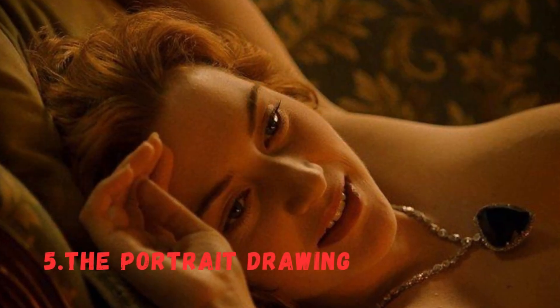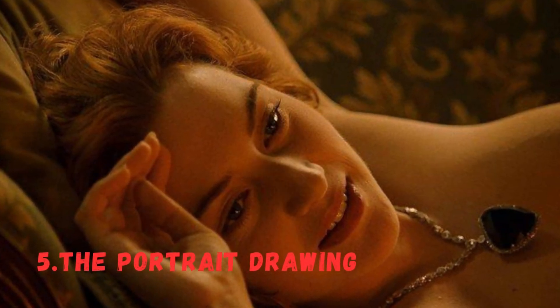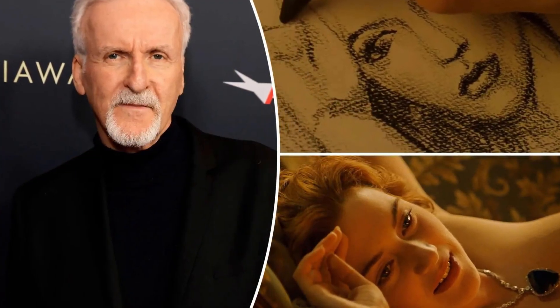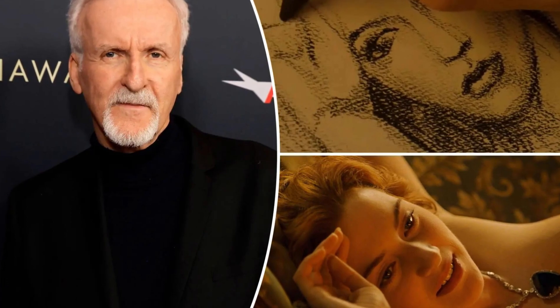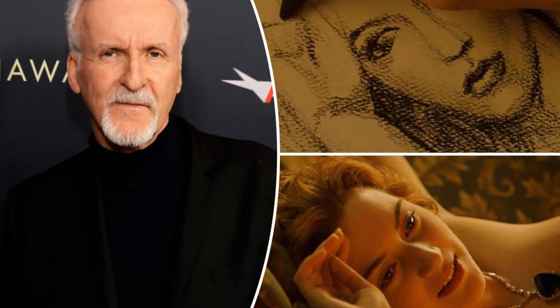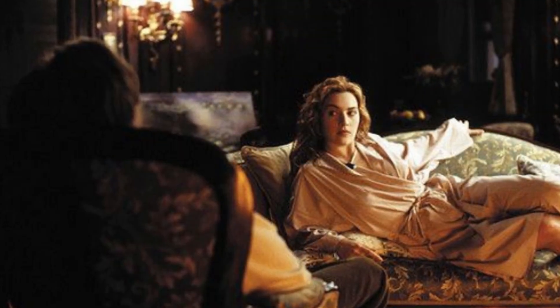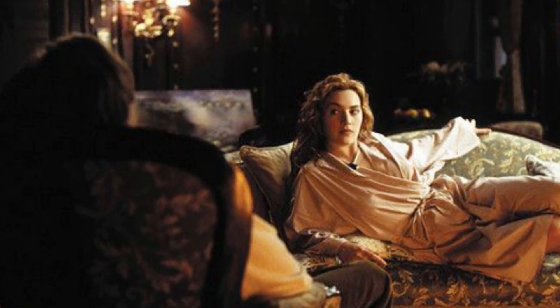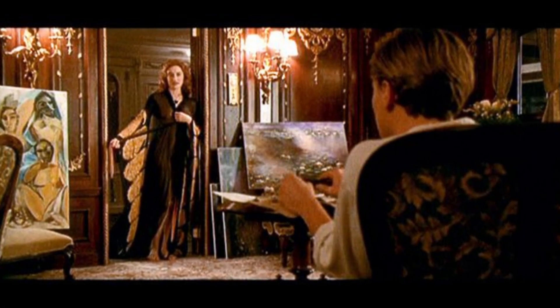Number 5: The Portrait Drawing. One of the most iconic scenes in the movie is when Jack sketches Rose wearing only the Heart of the Ocean necklace. While the scene is memorable, it was initially meant to be more risqué, with Rose posing nude for the drawing. However, both Kate Winslet and James Cameron decided against it, opting for a more artistic and emotionally charged approach.